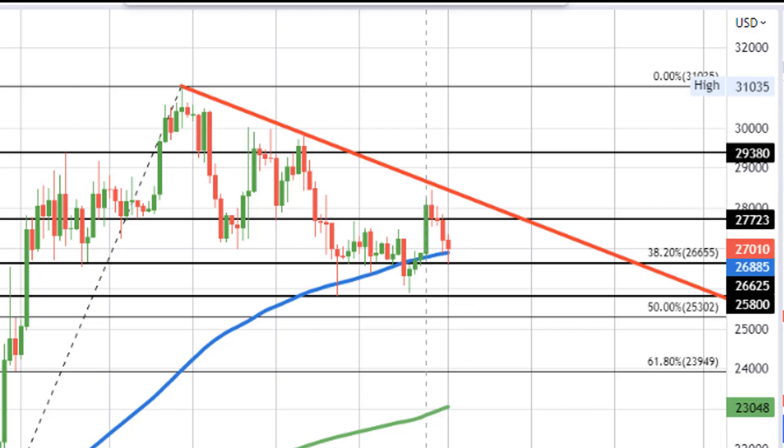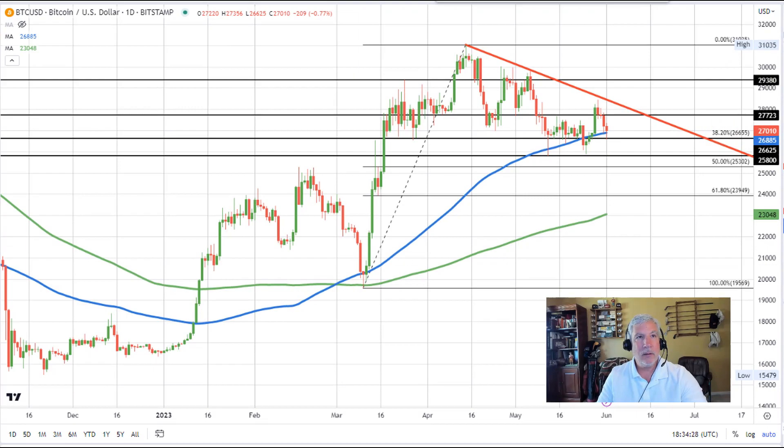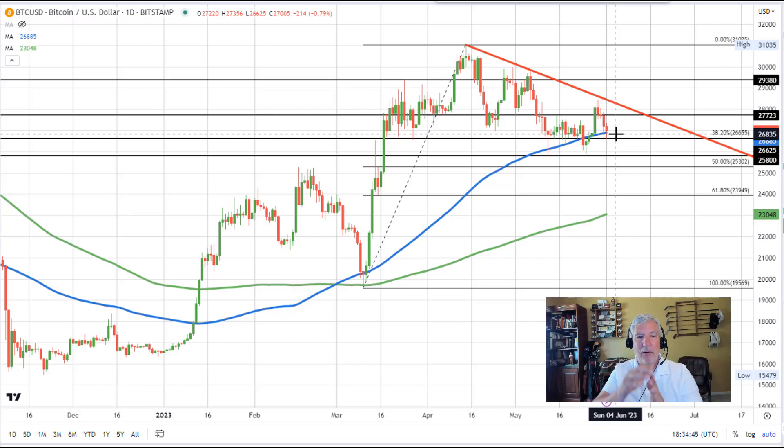In trading here today, the price fell below that 100-day moving average and we moved down to a low price right near the 38.2% retracement at $26,655. The low price in trading today reached a level of $26,625, only about 30 pips short or below that 38.2% retracement. So sellers had their opportunity to sell below the 100-day moving average after breaking below it and also getting below the 38.2% retracement at $26,655. They couldn't do it.